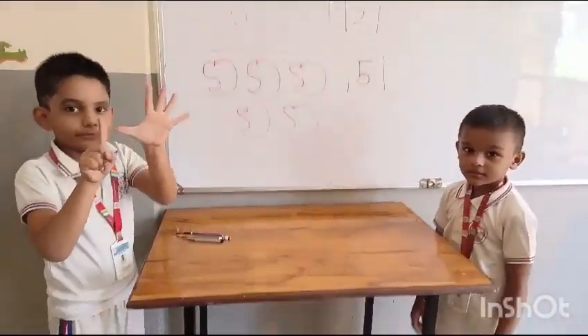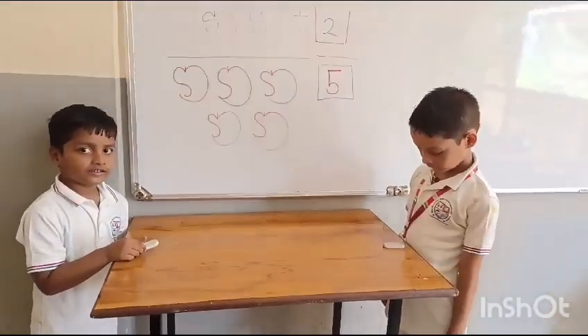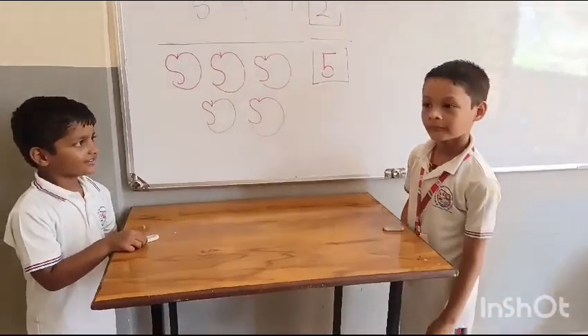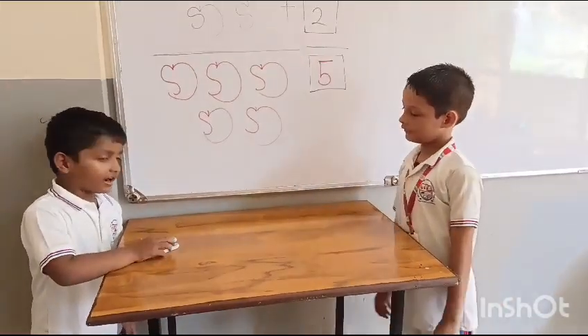How many erasers do you have, Abhyang? One. Yes, Sanskar gives you one more eraser. Let's count how many altogether. One, two. Yes.